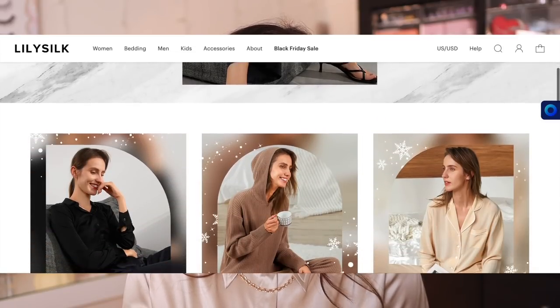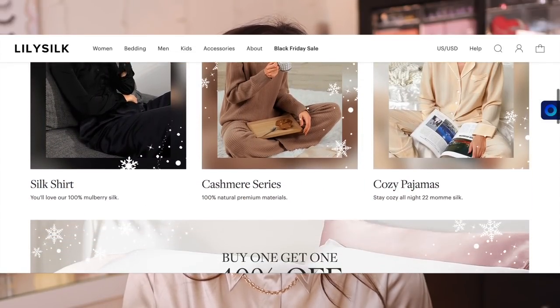Before we get into the video, I just want to thank today's sponsor. That is going to be LilySilk. I have partnered with LilySilk before and I'm doing it again because I love their stuff. If you've never heard of them before, they provide basically any type of silk product imaginable.